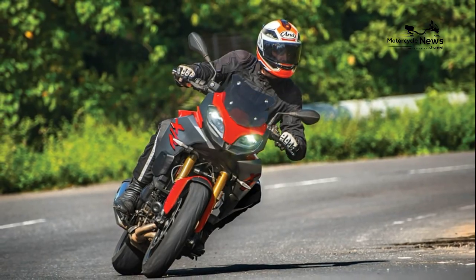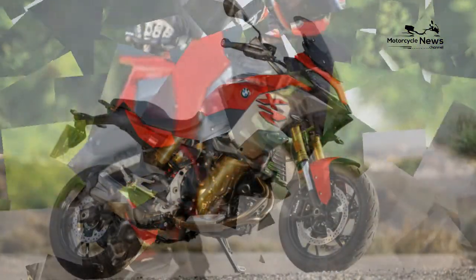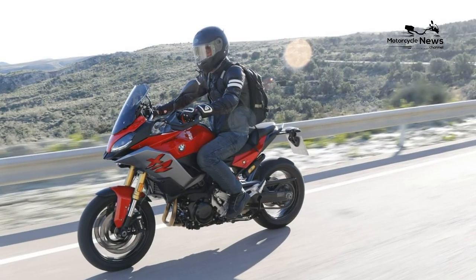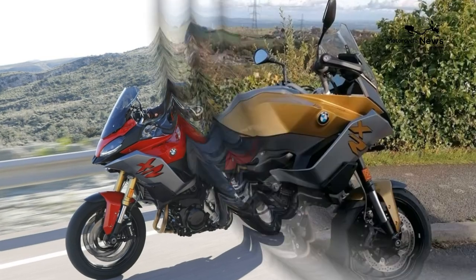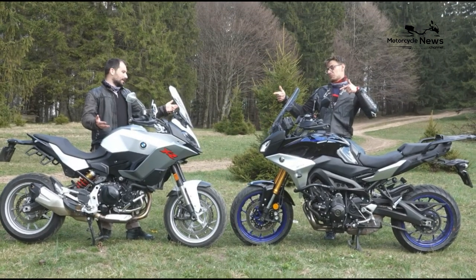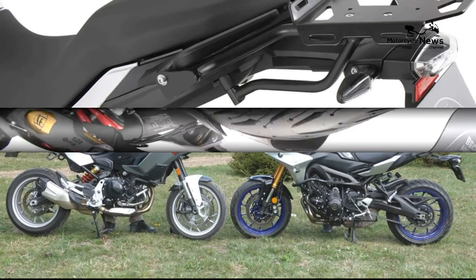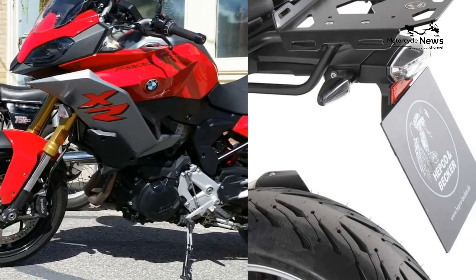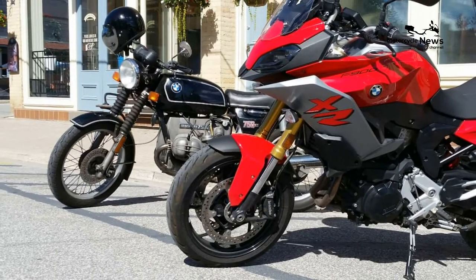Reliability and build quality. The donor F850 engine — and the F800 before that — are proven and dependable, so we wouldn't expect issues with the 900. Specific power, BHP per cc, is modest and it's not a highly strung unit. Chassis parts are good quality, switchgear and dash are as used across BMW's range, and the level of finish is like you'd get on a spec'd upper 1250GS costing almost twice as much.